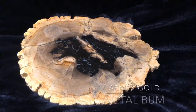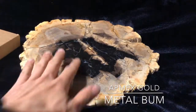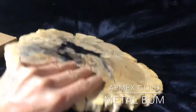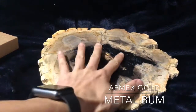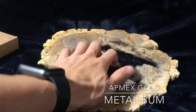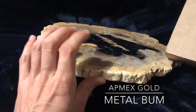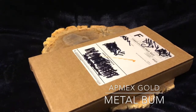Hey guys, I'm going to do a little unboxing here. This little piece right here is actually a piece of — oh my god, it's so heavy — this is actually stone because it's fossilized. It's petrified wood. Hear that? Not quite silver, but I used to collect some of these back in the day. This is a nice little piece.